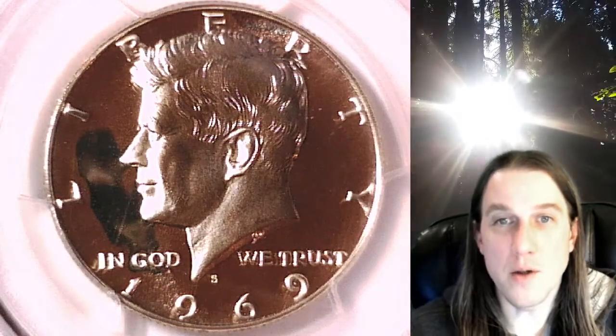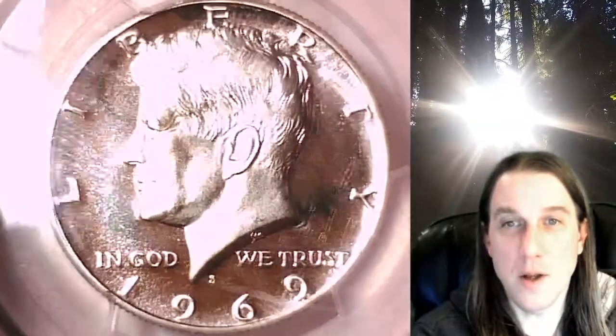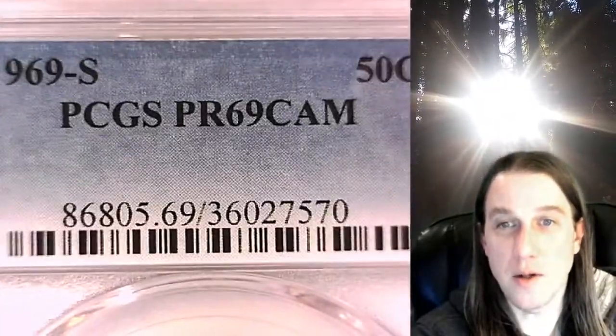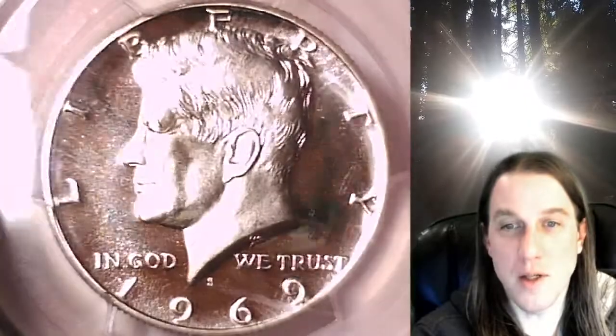Welcome to Time Traveler's Coin Exchange. The next coin we're going to take a look at is a 1969 S Kennedy Half Dollar. This one is a proof coin from the San Francisco Mint. It has been graded by PCGS and they've graded it proof 69 cameo. We'll take a look at the cameo surfaces on the obverse and then the reverse.